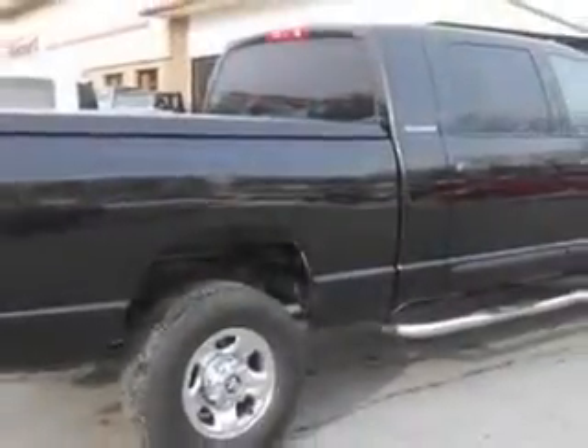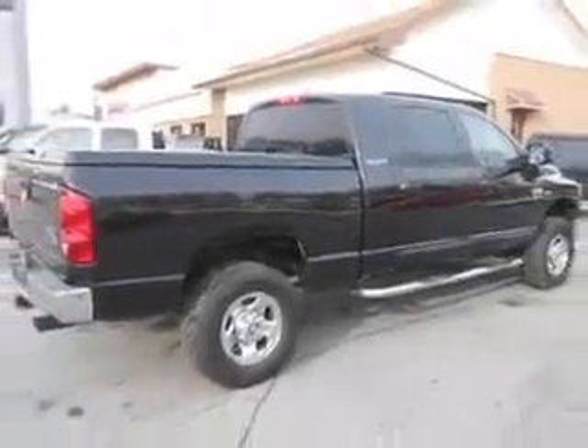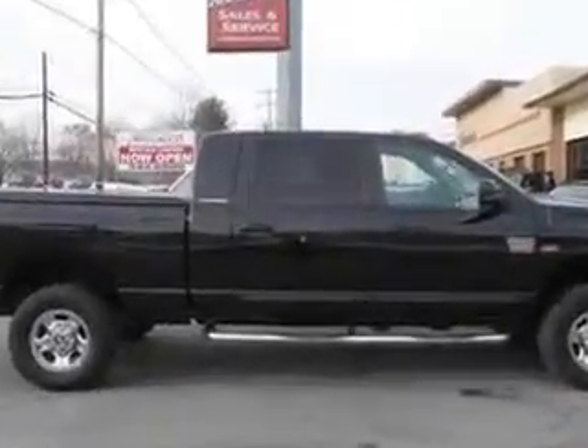Get where you need to go, enjoy the drive, and have peace of mind in this 07 Dodge Ram 2500. See us at Mike Watchers Used Cars today.